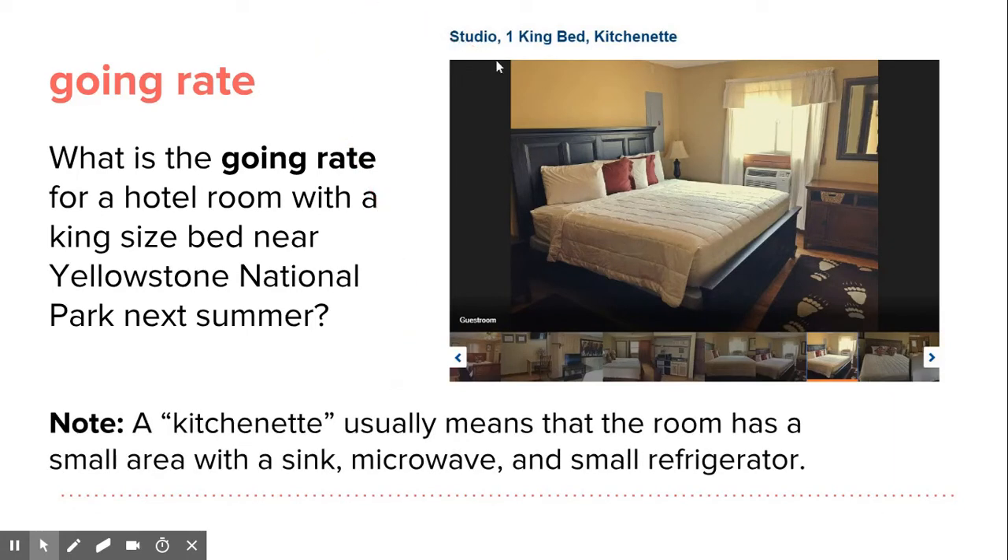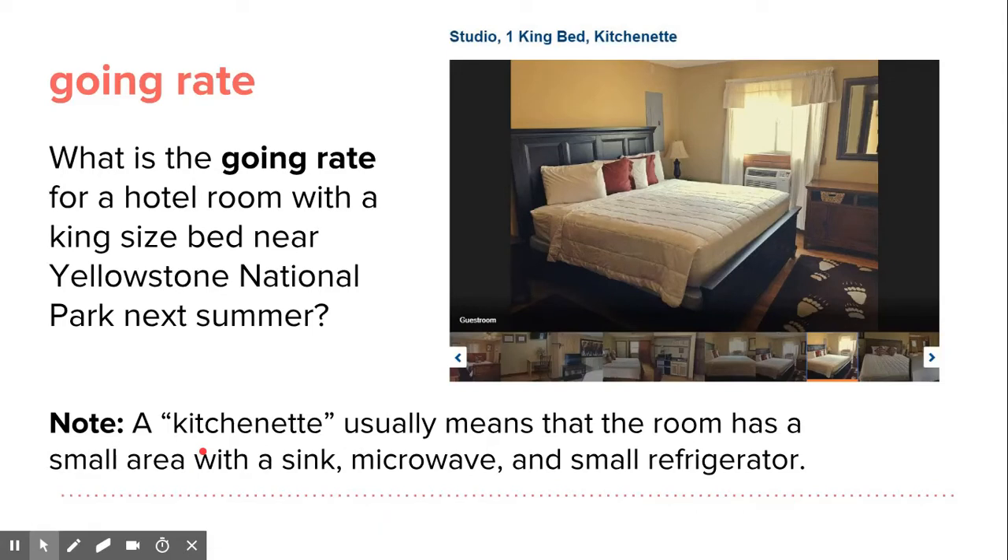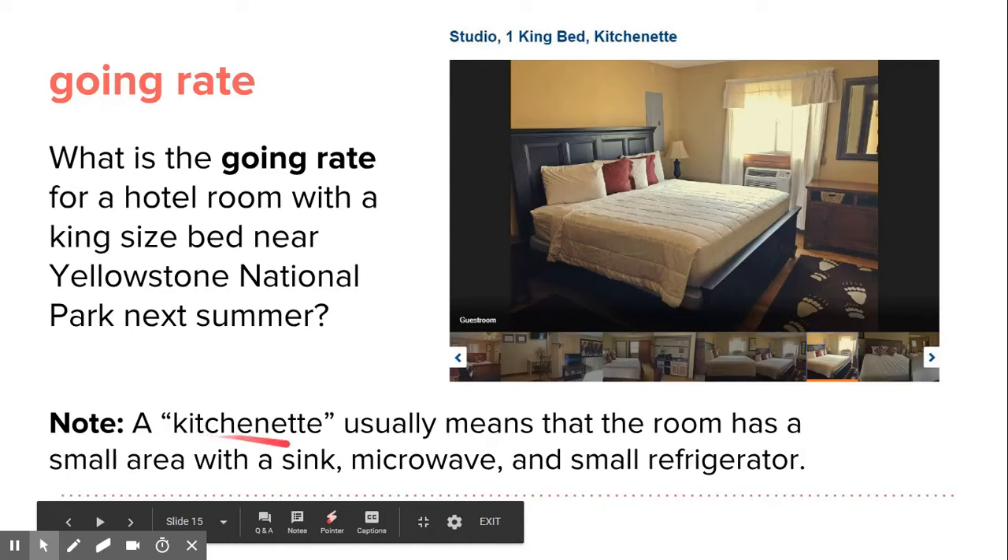Here's something important to note when you're looking online. This is a studio room with one king bed, and it says it has a kitchenette. Does that mean a kitchen? Does it have a sink and everything, a dishwasher? A kitchenette usually means that the room has a small area with a sink, microwave, and a small refrigerator. It doesn't have everything a real kitchen would have.